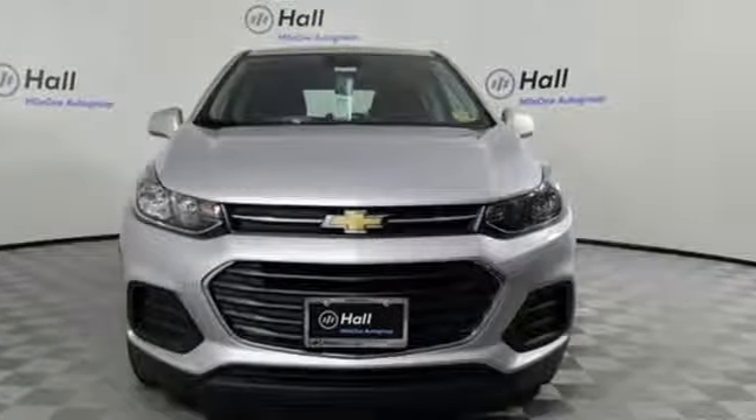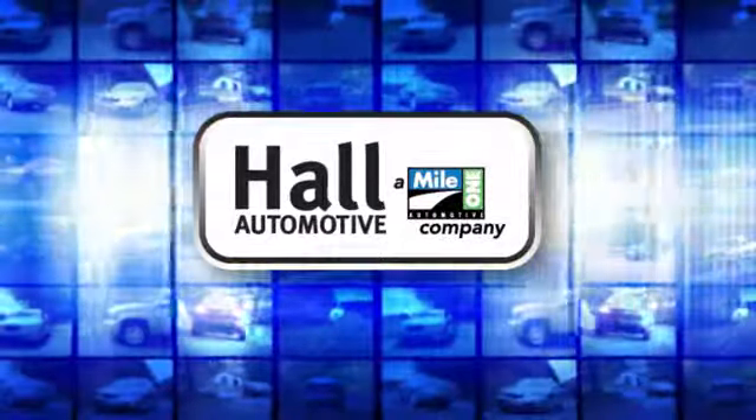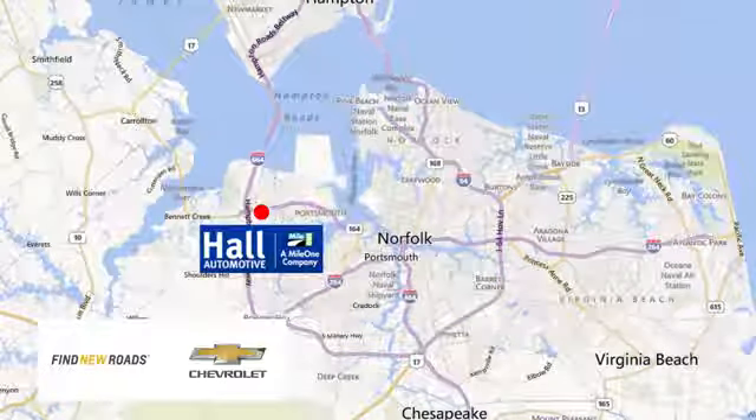See it for yourself when you take it for a test drive. Hull Automotive — more cars, great people. Hull Chevrolet Chesapeake, a Mile One company, is minutes off I-264 or I-664. Easy to get to from all of Hampton Roads.